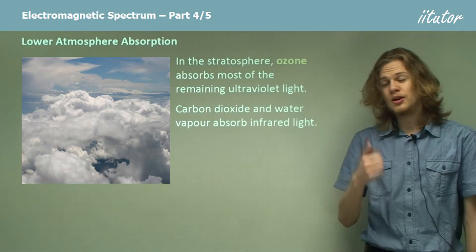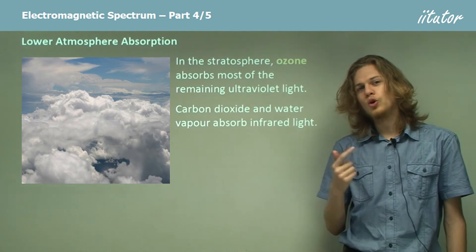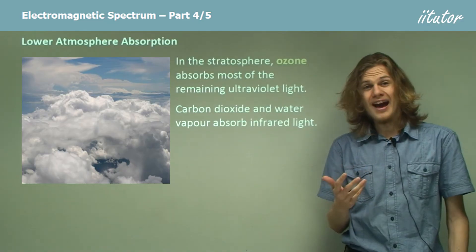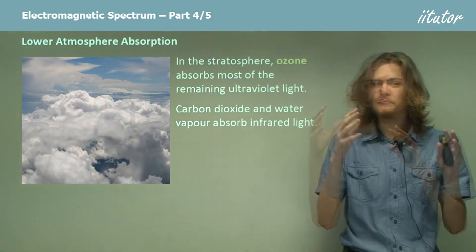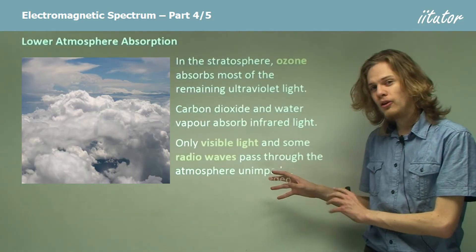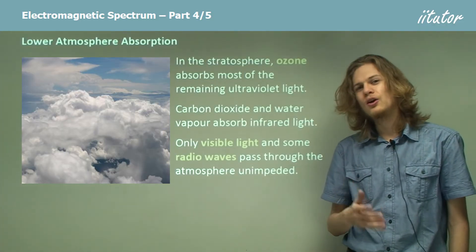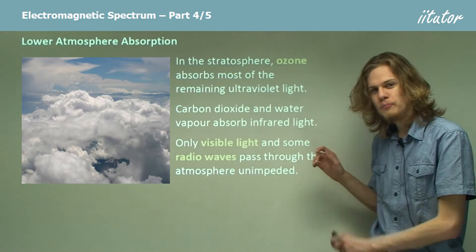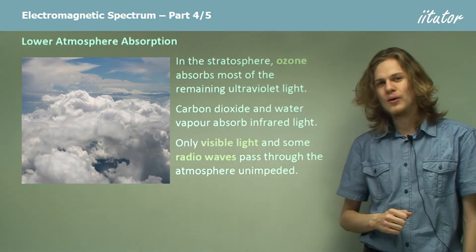So what's left? We've reflected some radio waves, we've absorbed infrared light, and we've absorbed the very high-energy waves — ultraviolet, X-rays, and gamma rays. We don't actually have much electromagnetic radiation left by the time it reaches the ground. In fact, only visible light and radio waves can get all the way through the atmosphere without being blocked or absorbed. There are small amounts of other types that get through, but not nearly as much as visible light and radio waves.